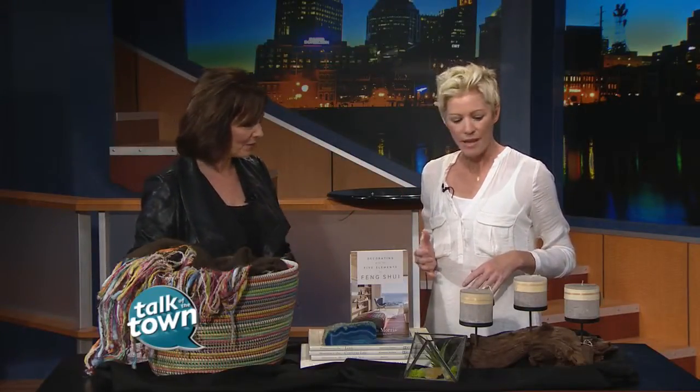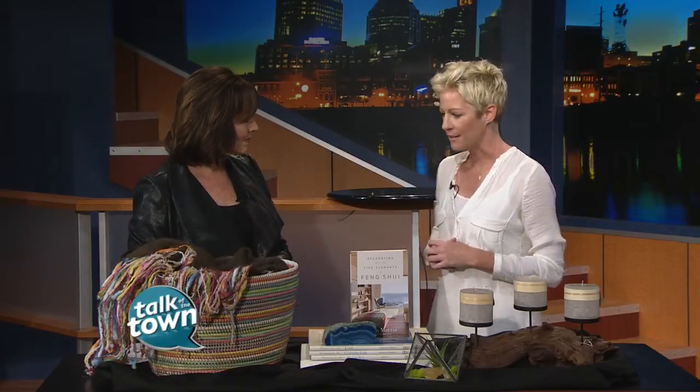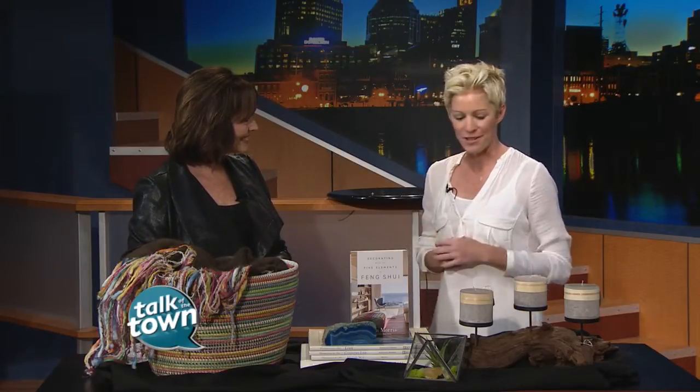Tell me where all these beautiful things came from. Welcome Home in East Nashville — so generous in helping us out for today.